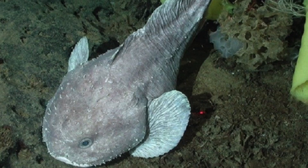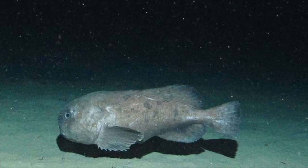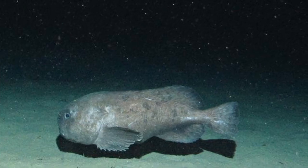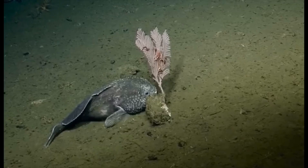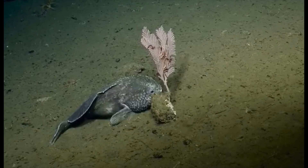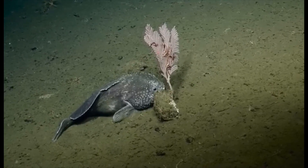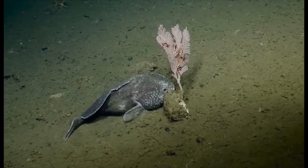The blobfish may be the ugliest fish in the ocean; however, it looks normal when it is under the water. It only looks like a blob when it reaches the surface, which is when its body becomes very jelly-like. I hope you all enjoyed this video — like, comment, and subscribe!